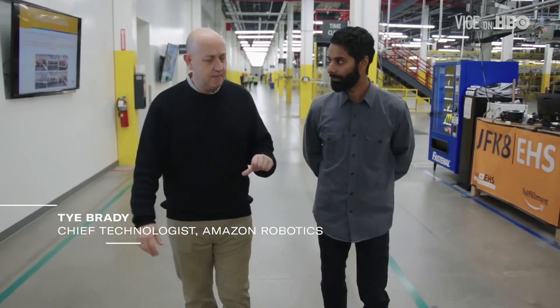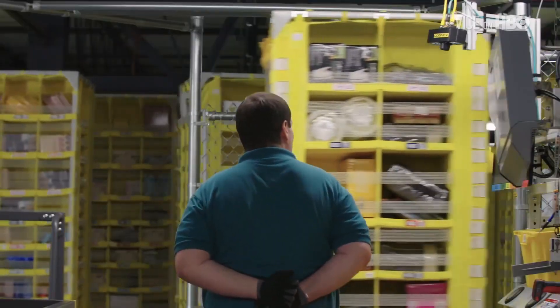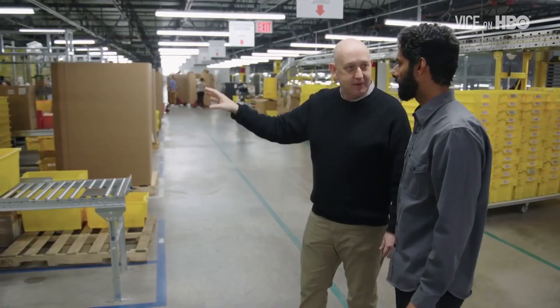We actually started introducing robotics in around 2012, so just about seven years ago. We have this first example of human-machine collaboration.